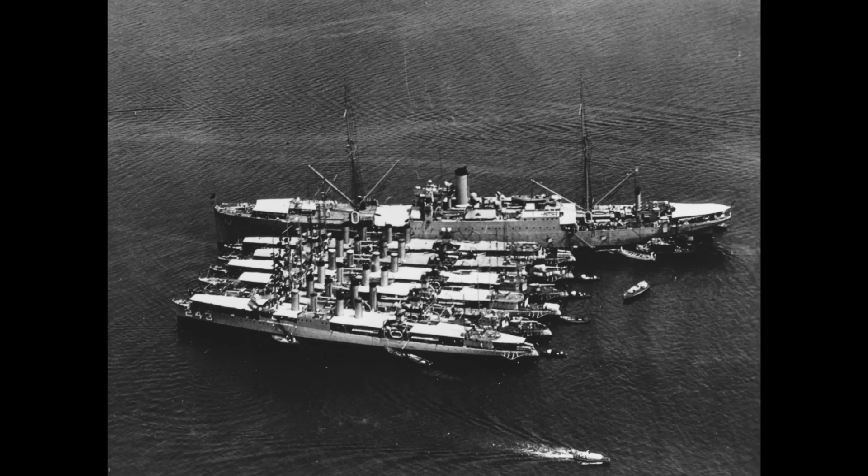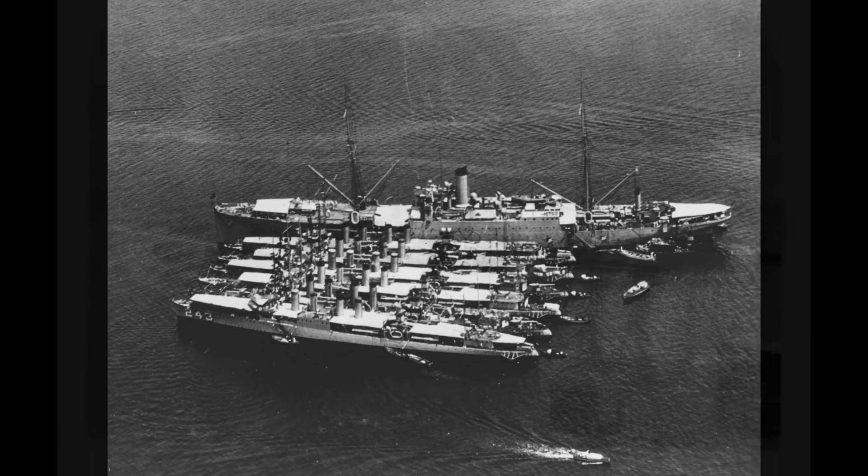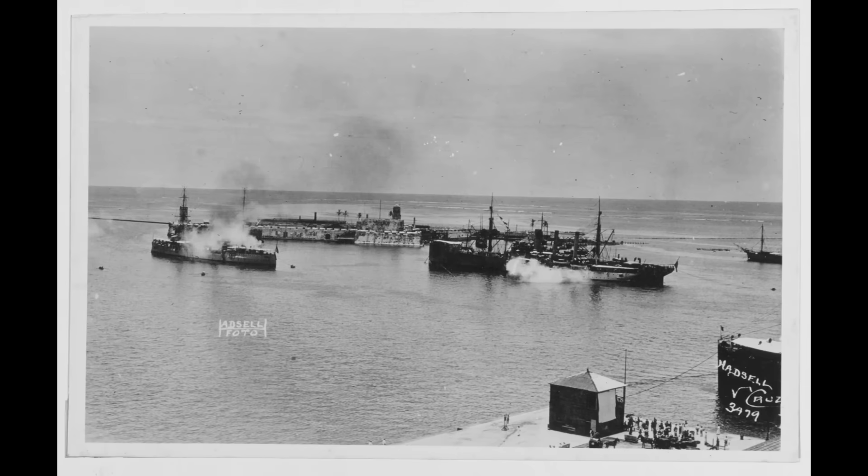She returned to the US East Coast with the conclusion of hostilities, leading a relatively quiet life until 1925, when — in common with many other older but still useful US Navy vessels in this period — she was brought in for conversion from coal to oil power.